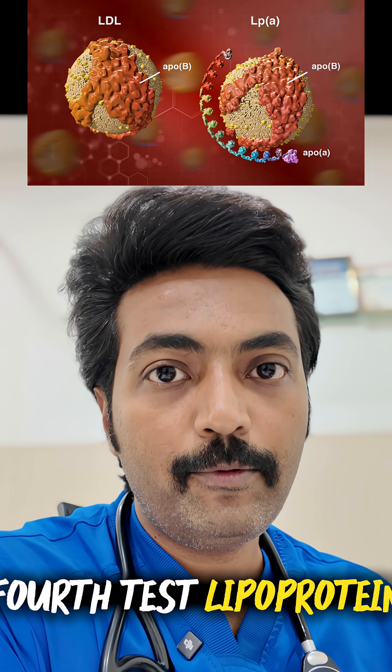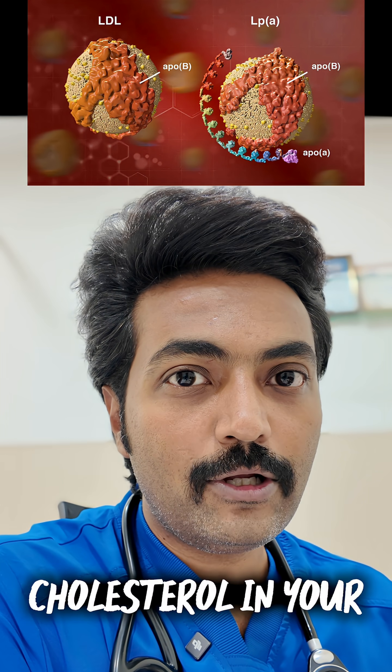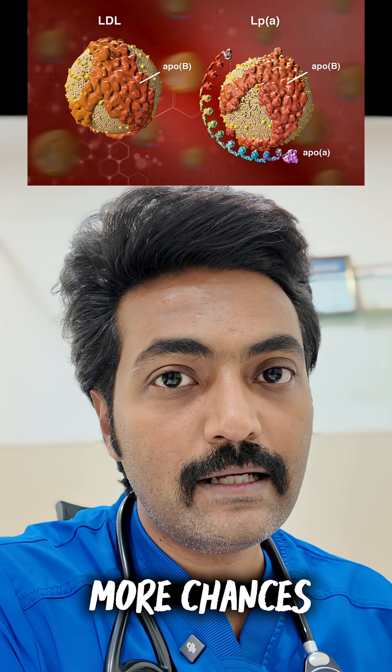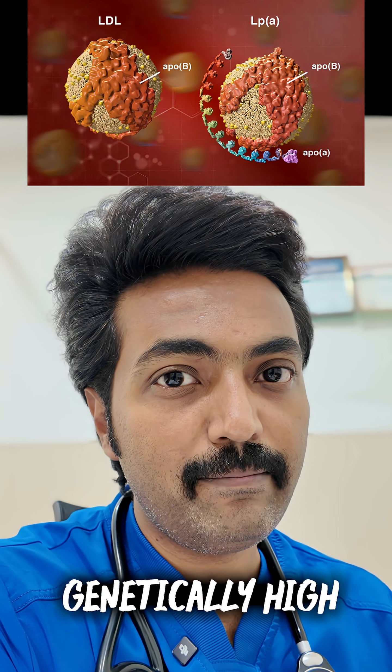Fourth test: lipoprotein A and FOP. These particles carry cholesterol in your blood. The higher these levels, the more chances that cholesterol is building in your arteries. In some people, these can be genetically high.